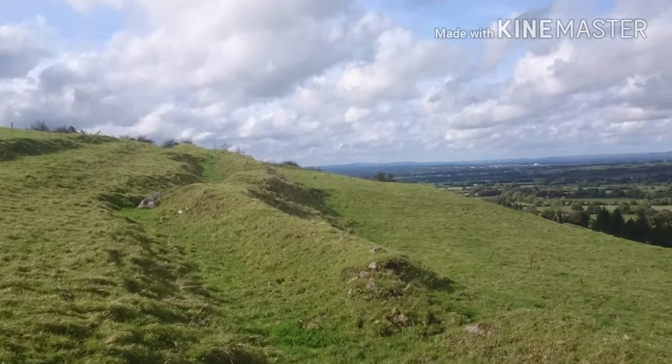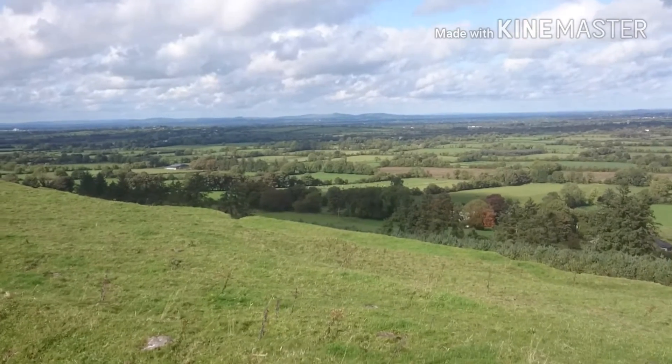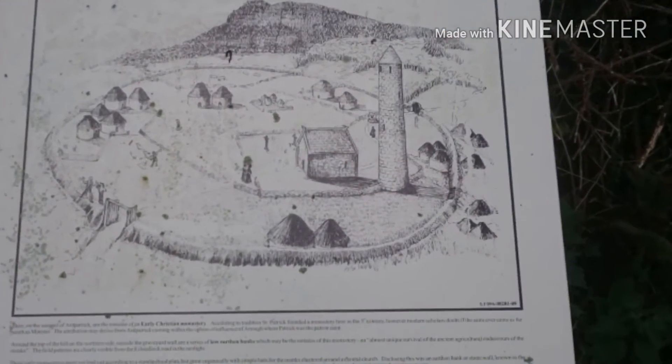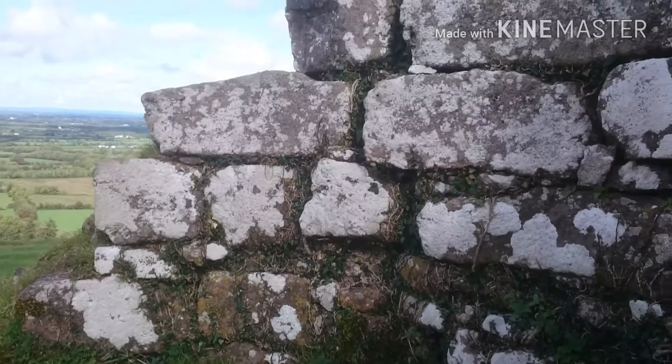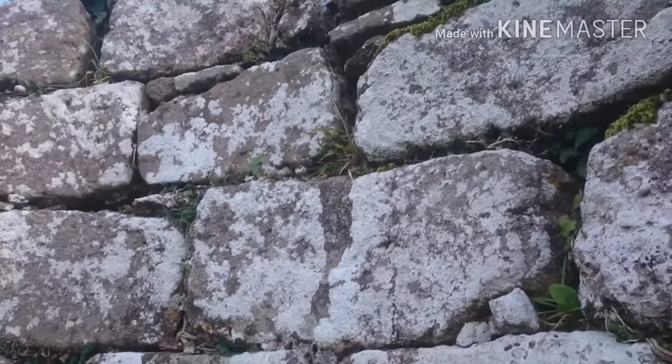There are all the layers that you can see from the Kilmallock Road. The only time I ever saw one of these towers was in the back of a school copybook, and now I'm inside in one.